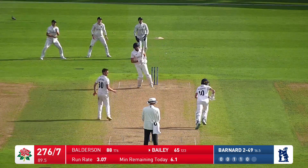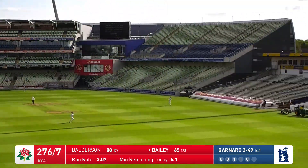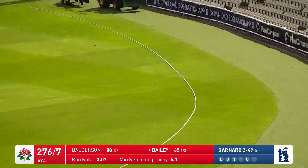This one from Barnard is short — he's controlled the shot pretty well there, Bailey, and you'll get four runs for it.